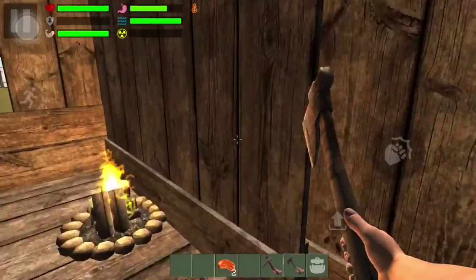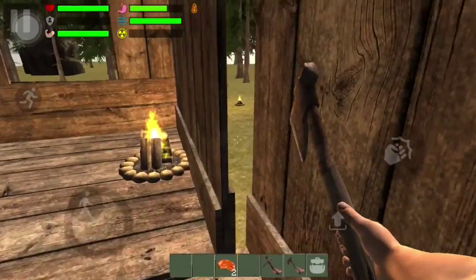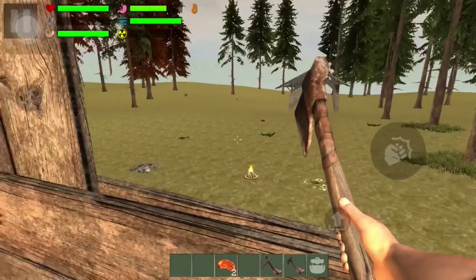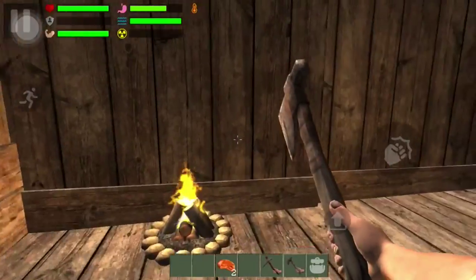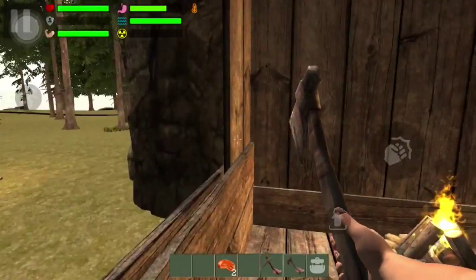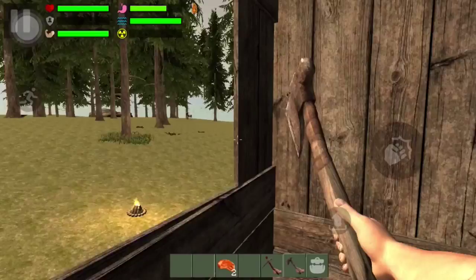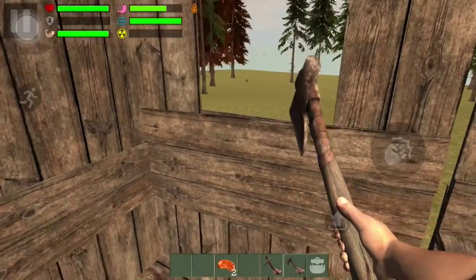Up here this little setup right here — now we got one window right here and one right here, because you really can't see nothing back there because the mountain is right there. And I got one right here so I can look that way, and one right there to look that way.